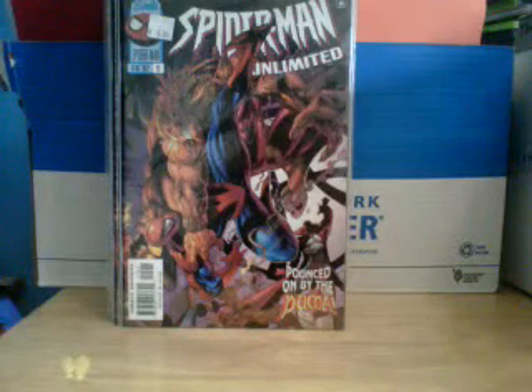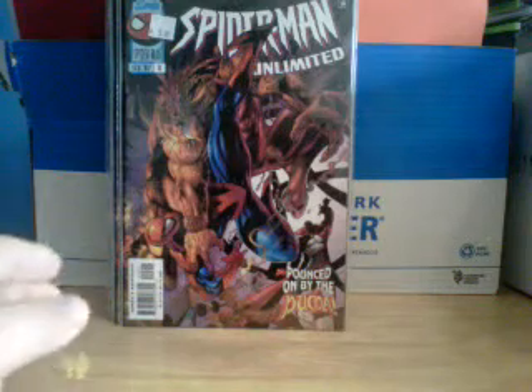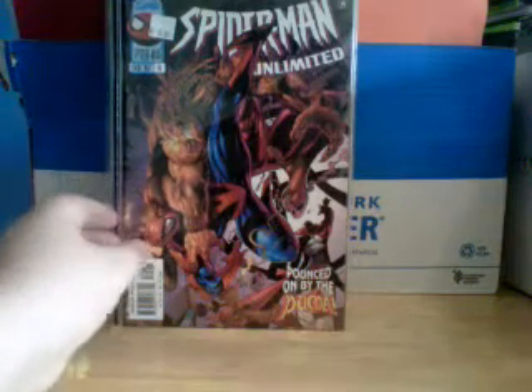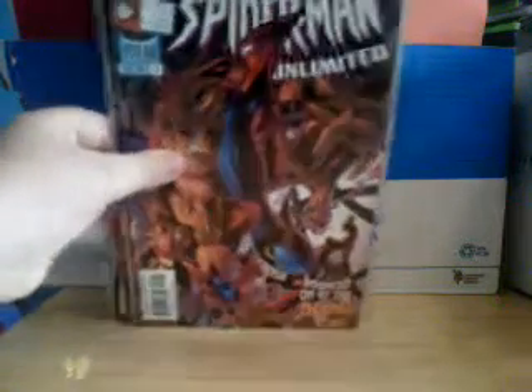Hi YouTube, it's me again. Today I'm showing you my Ultimate Spider-Man Collection. This is Volume 1, Issue 15, which I got two of because the cover was cool.